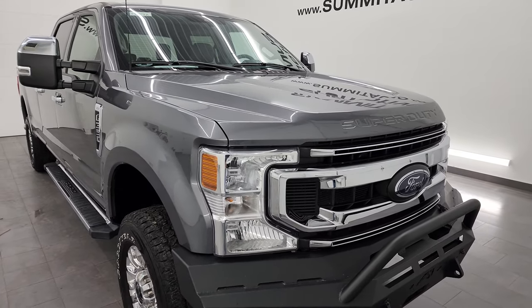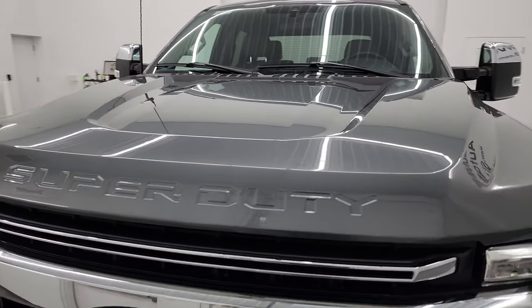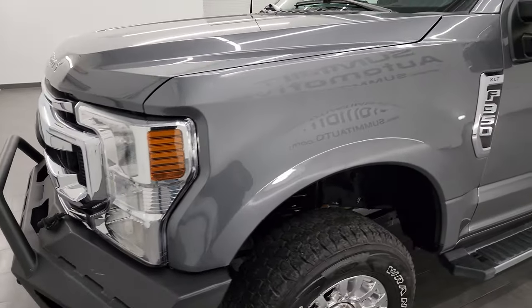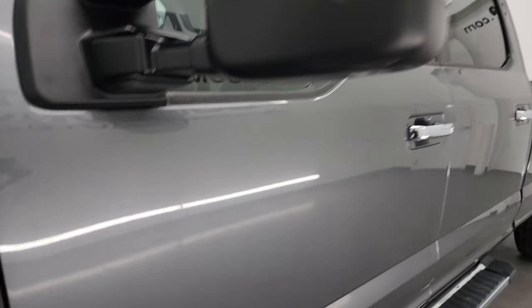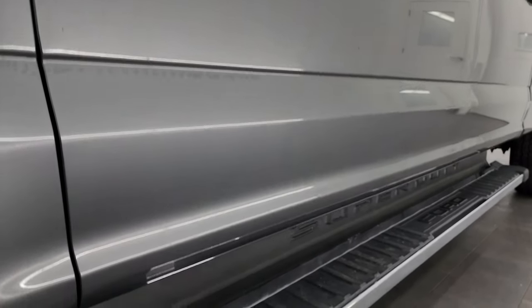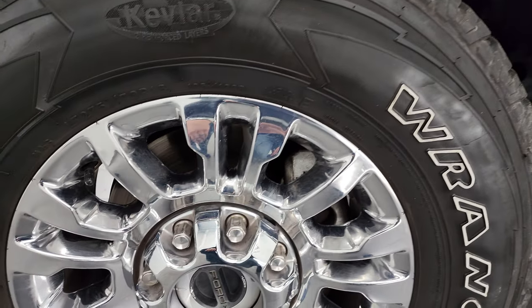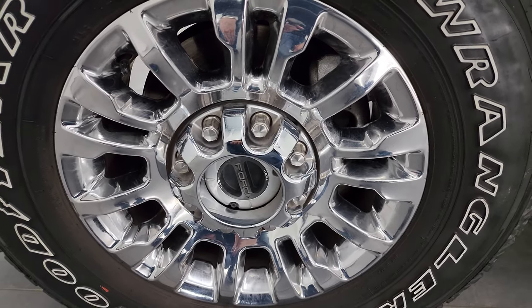I'm going to go all the way around in this video — inside, underneath, start it up, and take a look under the hood to give you the most accurate representation I can of the vehicle. Carbonized gray metallic is the color. I shoot all my videos in 4K. If you like the video, consider subscribing to the YouTube channel at youtube.com/summitauto, click the bell notifications, and you get updates on the videos I do each and every day, as well as having access to one of the largest catalogs of vehicle walk-arounds on YouTube.